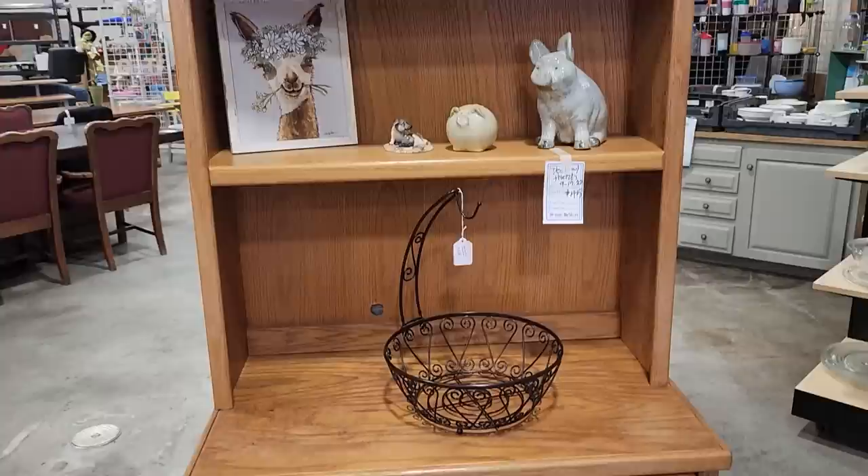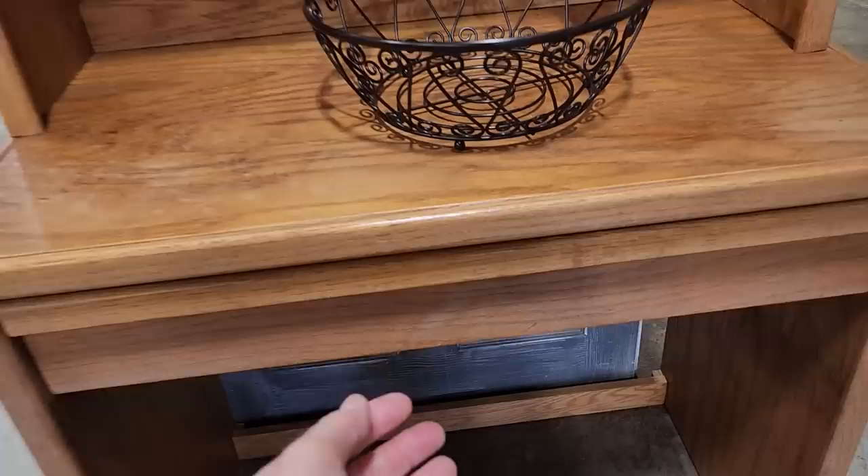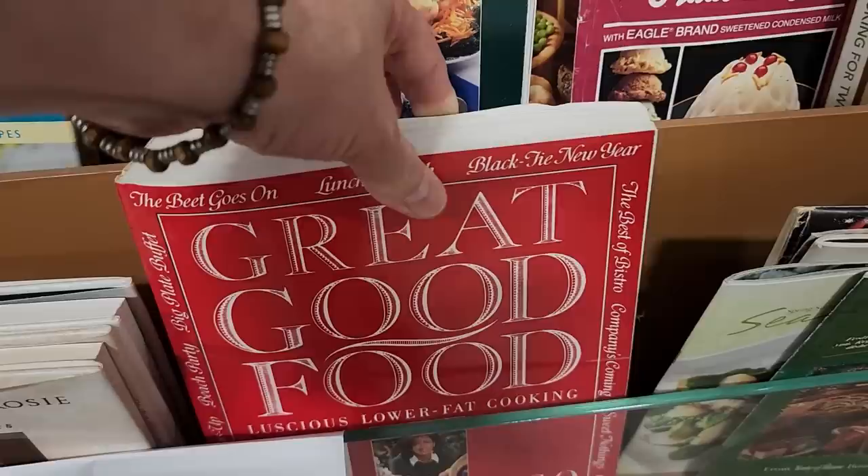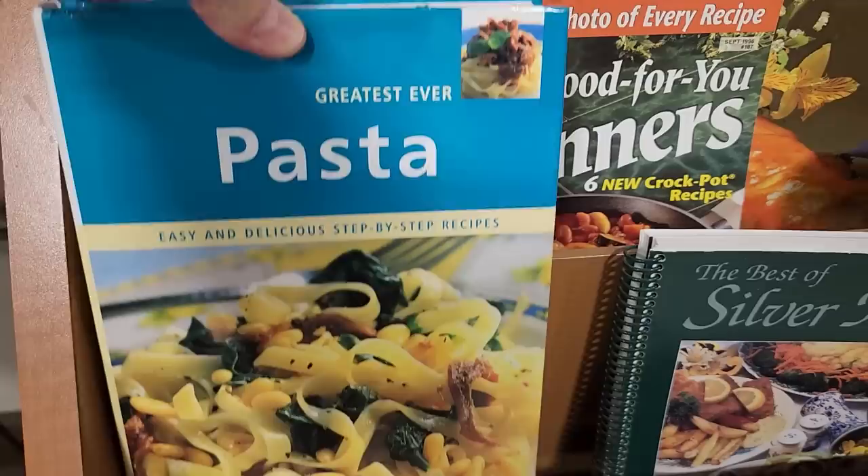This little desk had a drawer, and I've got to tell you, that drawer was just smooth as silk when I opened it. $45 — they're practically giving it away. And you know me and cookbooks — so between $0.75 and $1.25, look at that big cookbook. And you know pasta — that's going to be a good cookbook.